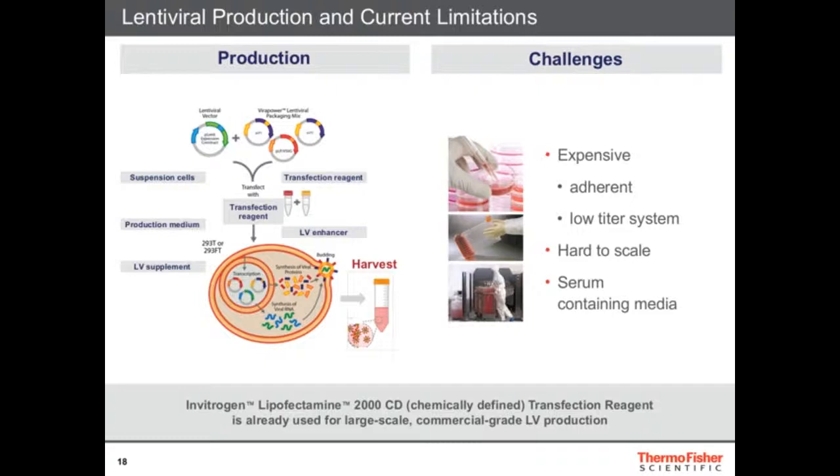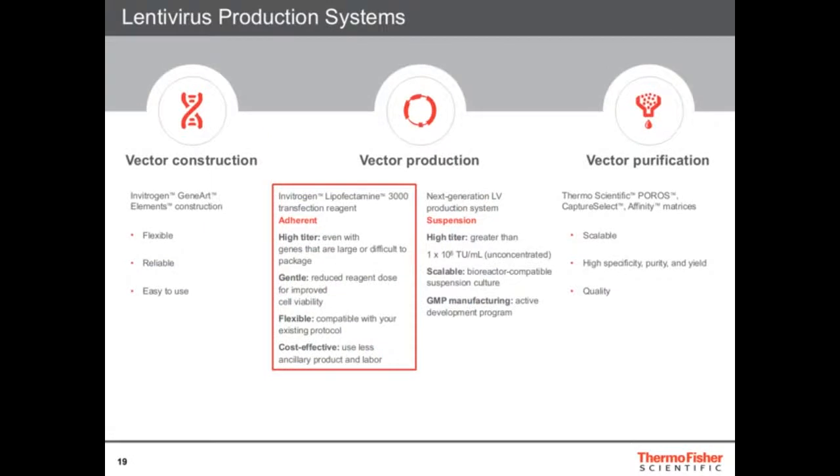What we wanted to do was really improve vector production — reduce the cost, make it scalable, and make it GMP. I'm focused on vector production, but one word on vector construction: we have a company called GeneArt, a gene synthesis company that can handle all your cloning and vector needs. Downstream, we also have Capture Select and POROS groups that develop vector purification affinity resins to quickly isolate AAV or LV. My group is really focused in the middle — improving vector production — and you could go two ways: improve adherent culture or switch completely to a suspension culture, which is much easier to use and scalable.